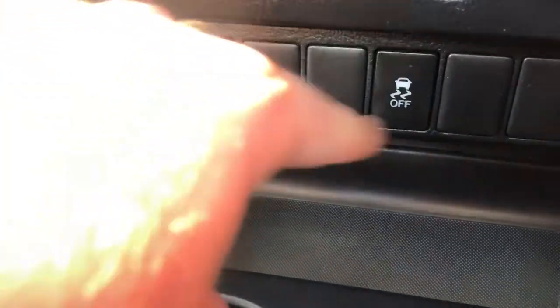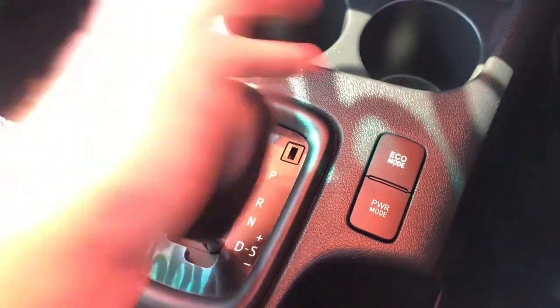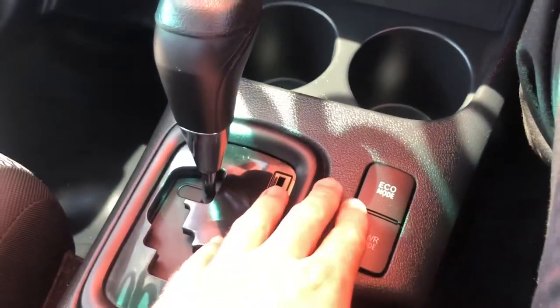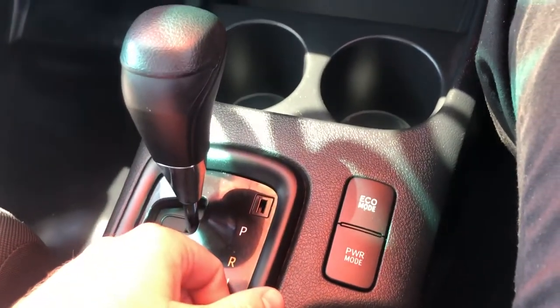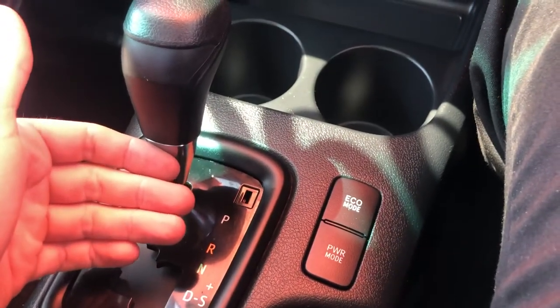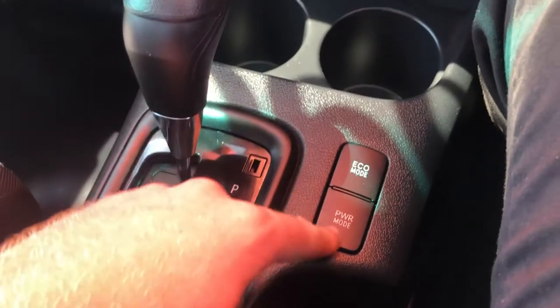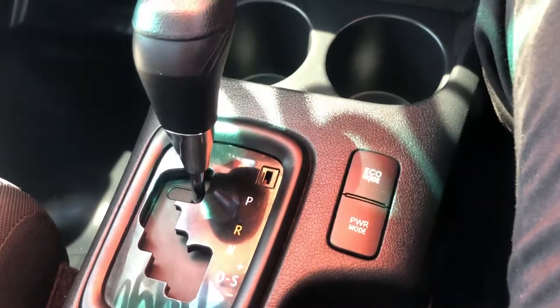Then you come down to your standard air conditioning system - manual controls, you'll be pretty familiar with this. You've got your USB and auxiliary inputs, and traction control off button. Being an automatic you've got reverse, neutral, drive, and manual mode where you can shift gears up and down. You also have an eco mode and a power mode. Eco mode saves fuel by reducing power, slowing throttle response, and running the air conditioning at only 80% capacity. Power mode does quite the opposite, giving you everything the car's got on offer.